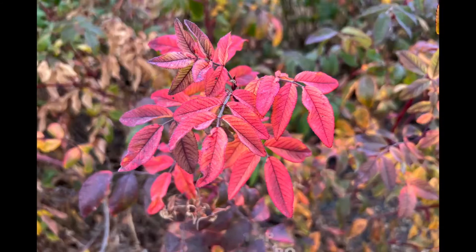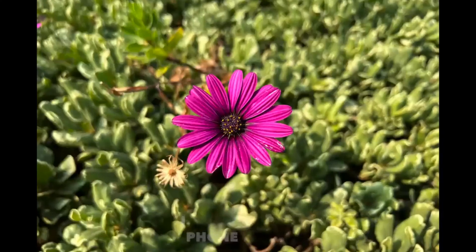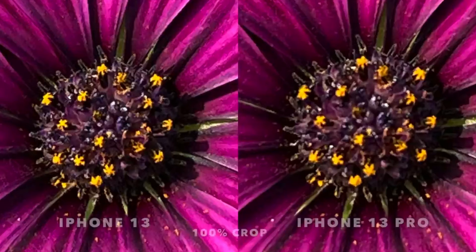The ultrawide camera now offers what Apple claims is a 92% improvement in low-light photography, and it also has support for a macro mode, allowing users to get close-ups of very small objects. It's with the macro mode where the iPhone 13 Pro phones beat their standard siblings, offering better extreme close-ups.